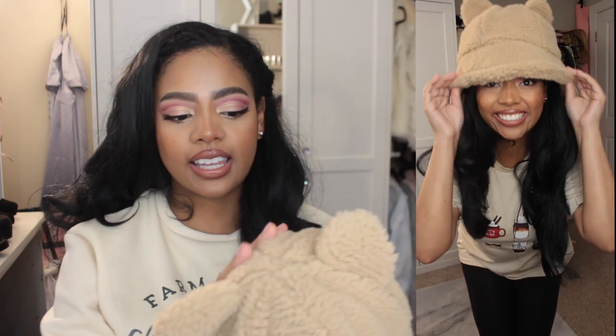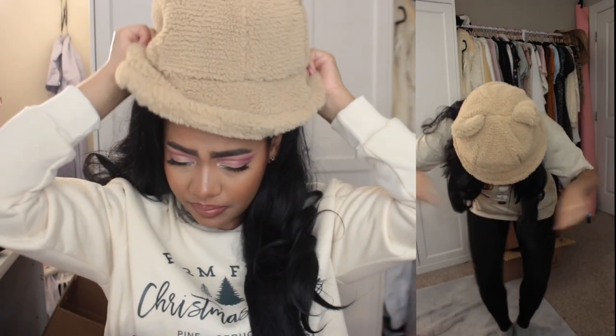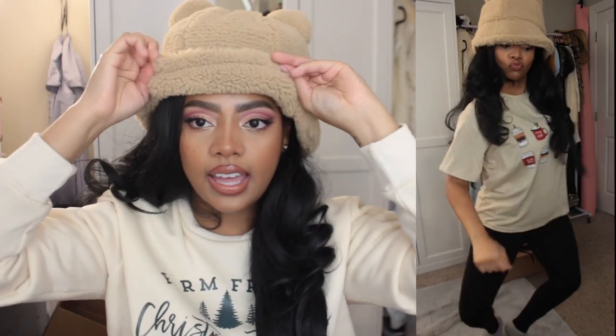One of the accessories I got I posted on my story and I'm so happy with it. I found this sherling bucket hat that has ears. I've been wanting a faux sherling bucket hat because these are the only bucket hats I feel are cute, and the fact that it has ears gives her bonus points. I have a big head and wearing a wig on top makes it impossible to find hats that fit, so I'm obsessed with this.